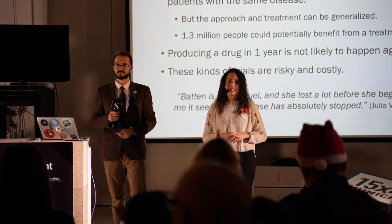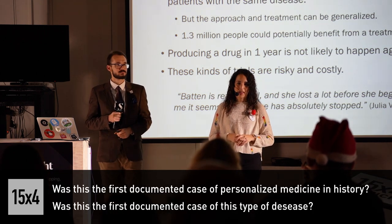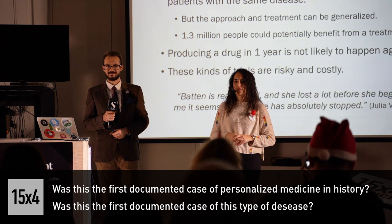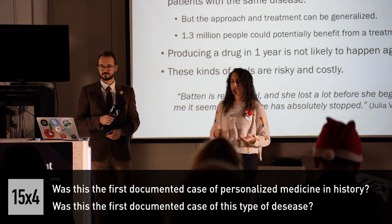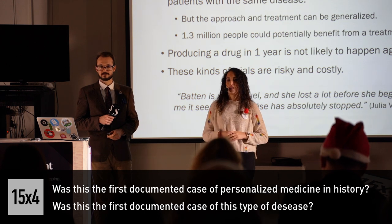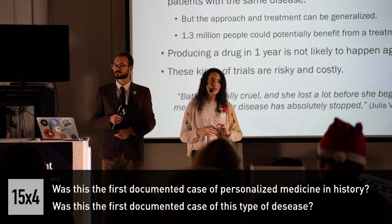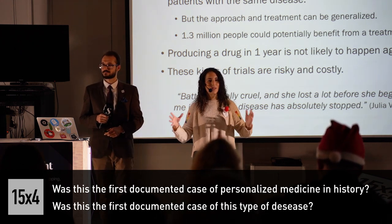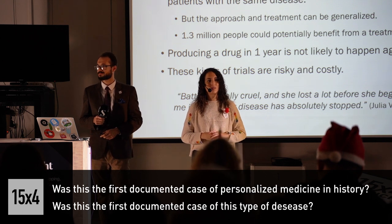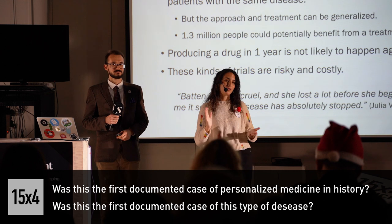Audience question: Was this the first case of personalized medicine in documented history, or were there some other cases? It's considered the first case of personalized medicine because it's the only one that is documented. But after this trial, there are already at least three other trials that are rumored to be happening right now for other types of diseases. We will know more when they come out in the future.